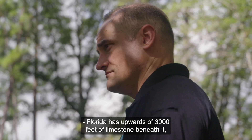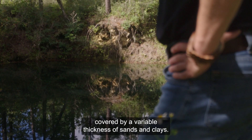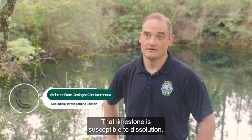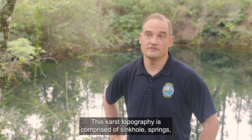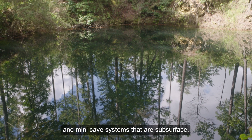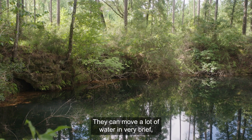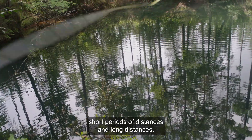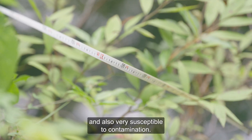Florida has upwards of 3,000 feet of limestone beneath it, covered by a variable thickness of sands and clays. That limestone is susceptible to dissolution, and through that dissolution we have our karst topography, which is comprised of sinkholes, springs, and many cave systems both subsurface and at the surface. Karst aquifers are among the most productive aquifers in the world — they can move a lot of water over very brief periods and long distances, and because they move so much water they are often difficult to manage and very susceptible to contamination.